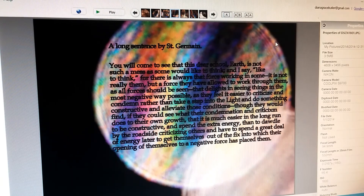This is a statement by Saint Germain: 'You will come to see that this dear school Earth is not such a mess as some would like to think — and I say like to think, for there is always that force working in some, a force they have allowed to work through them, that delights in seeing things in the most negative way possible. It is easier to criticize and condemn rather than take a step into the light and do something constructive, though they would find if they could see what their condemnation does to their own growth that it is much easier in the long run to be constructive.'